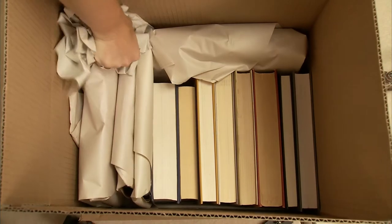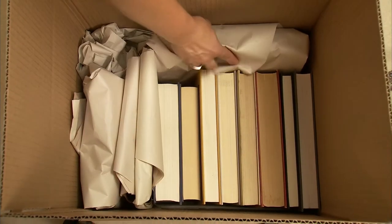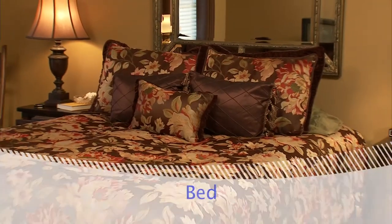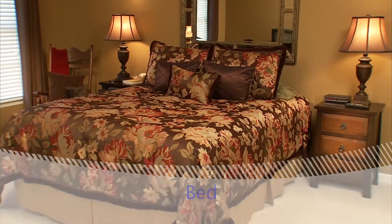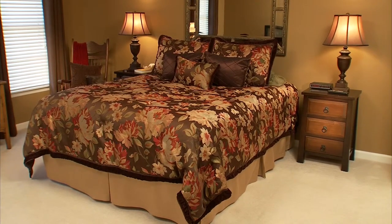Pack all cartons tightly, filling in any extra spaces with crumpled paper to keep items from shifting during the move. When it comes to packing your actual bed, ask United about a special mattress carton. This will help protect your mattress from dirt and damage during the move.